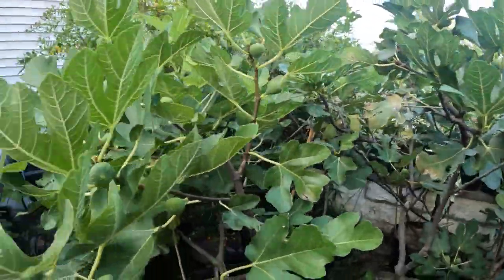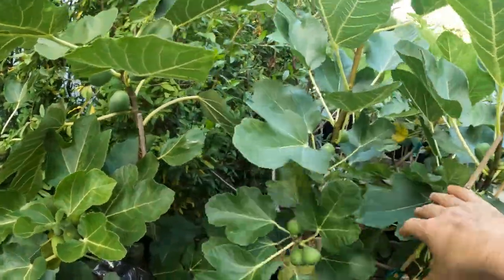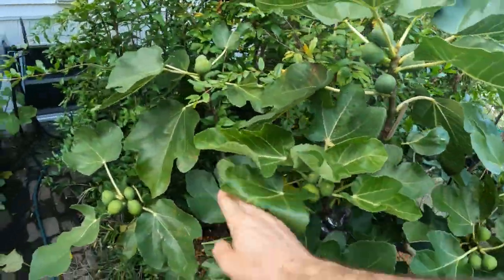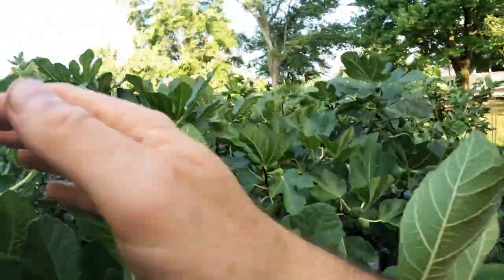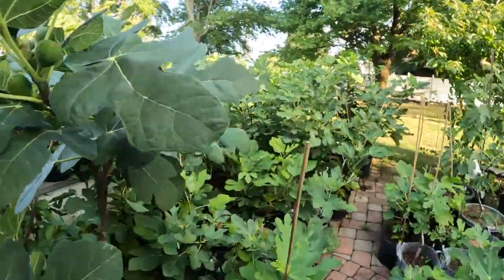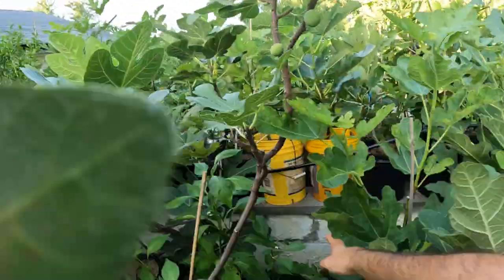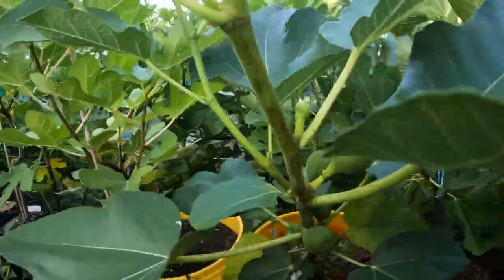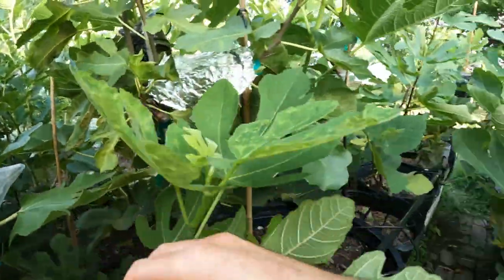That's kind of the goal here — we're going to go around, pick all these figs, taste some of them. We'll definitely taste some of them and then make a judgment as to which one is the best fig. We still have a lot of varieties that have yet to even start to ripen. It's the end of August, and a lot of our fruits from the later varieties will start ripening probably sometime in September.